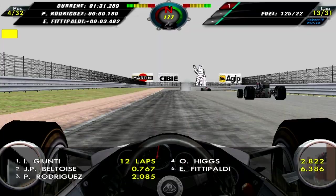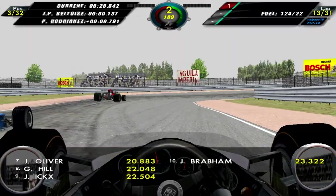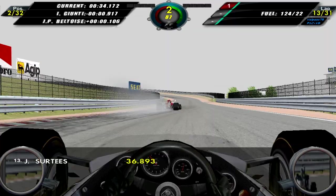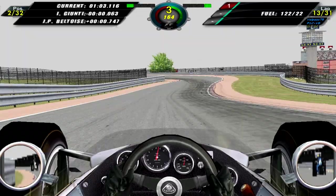Danny Holm and Johnny Servoz-Gavin retire. Lap 13 and we overtake Pedro Rodriguez for P3, which is absolutely fantastic. We are now taking a look at Jean-Pierre Beltois — and yes, we overtake him too, so that's P2. Only Ignacio Giunti is left and we move into the lead through the Bugatti S's, putting it on the inside for P1. Very well done — we are now in the lead of the Spanish Grand Prix.